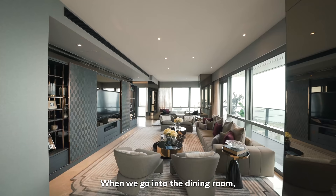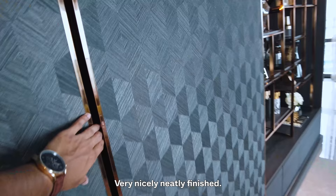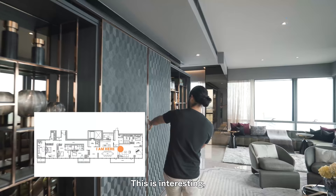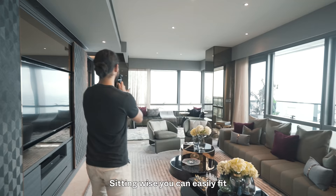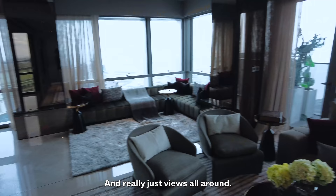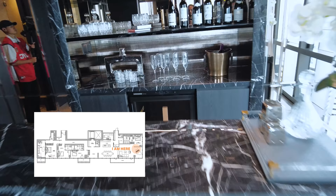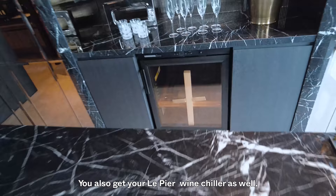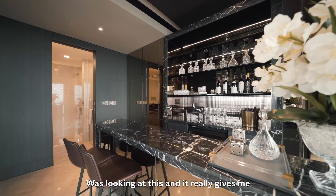The entertainment area feels like a separate unit of its own — very nicely and neatly furnished. There's a sliding door that conceals a really, really big television screen. Sitting-wise you can easily fit about eight people here and even more in that corner. There are lovely views all around, a dining bar counter, and a Labir wine chiller as well, if the one in the kitchen wasn't enough.